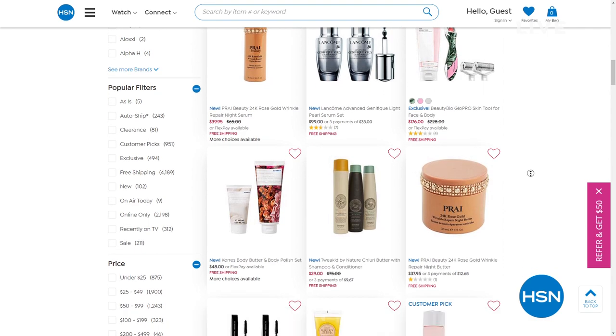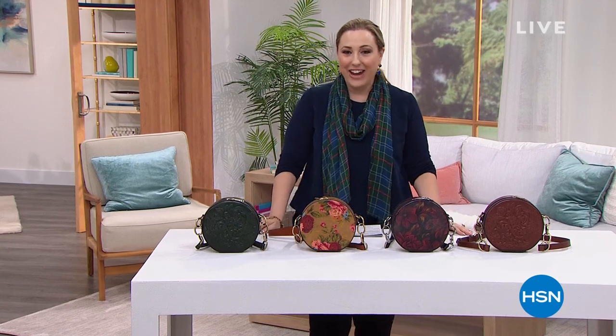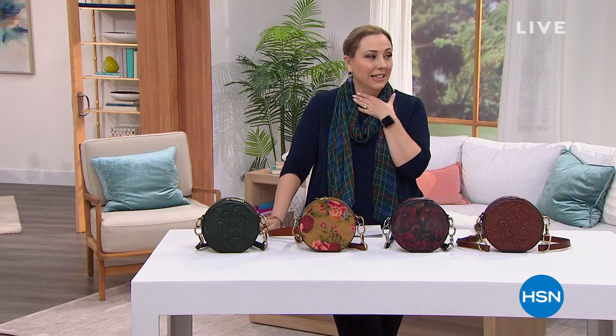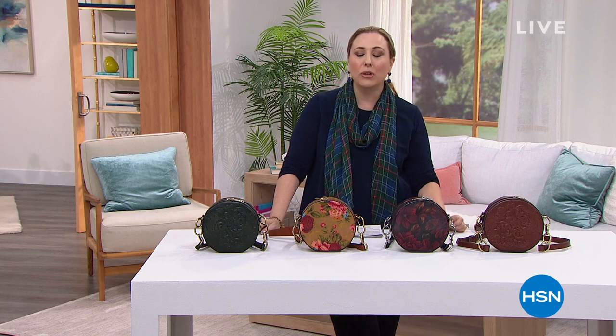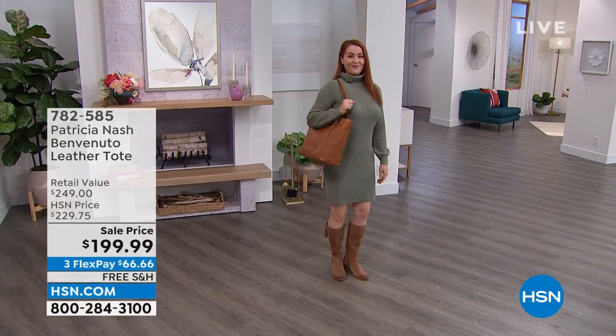If you love gorgeous Patricia Nash handbags like I do, hi everybody. Helen Keeney here, happy to be doing this hour. Gorgeous bag. So let me give you a peek at some of the beautiful pieces — leather, vintage inspired — that are going to be coming up in this show.